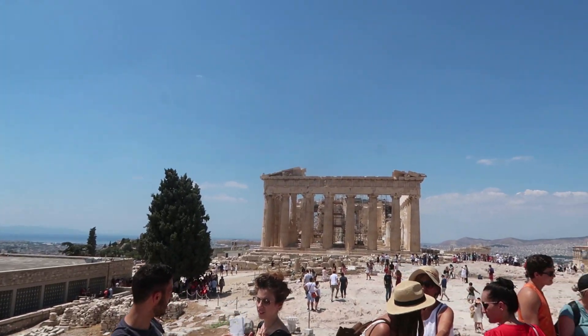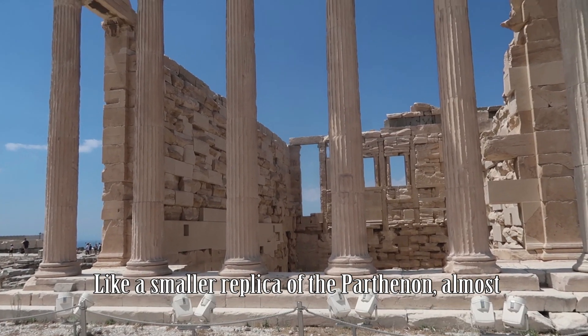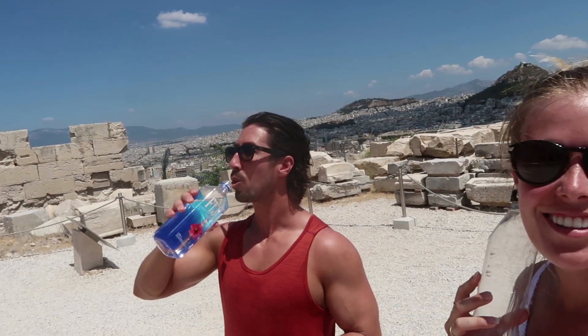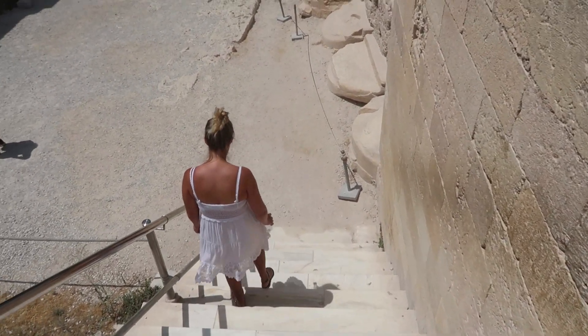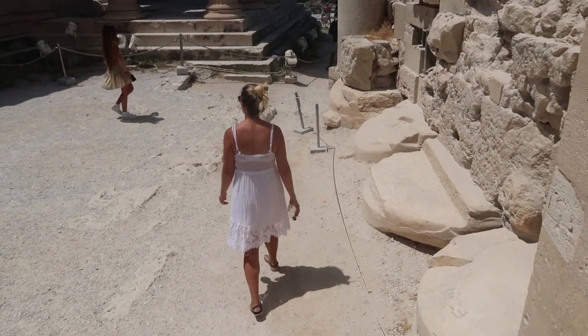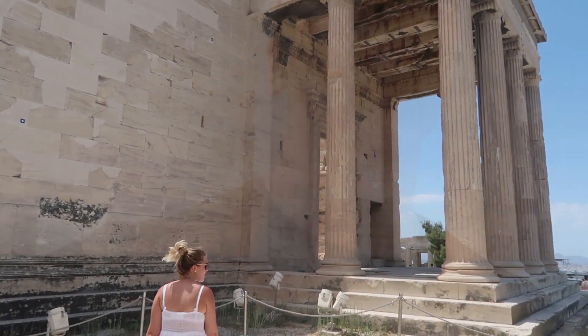Over there you can see the rest of the Parthenon and the hill. This is the Erechtheion. It's honestly so hot up here — you're walking around the top of the Acropolis and the sun just beats down on you.